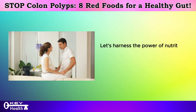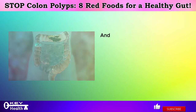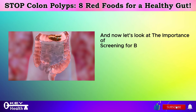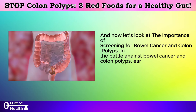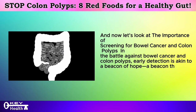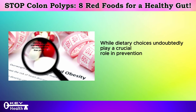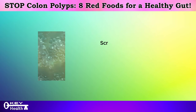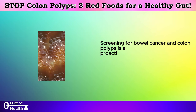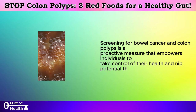Let's harness the power of nutrition to nourish our bodies and safeguard our colon health one vibrant red bite at a time. And now let's look at the importance of screening for bowel cancer and colon polyps. In the battle against bowel cancer and colon polyps, early detection is akin to a beacon of hope — illuminating the path to timely intervention and improved outcomes. While dietary choices undoubtedly play a crucial role in prevention, the cornerstone of effective colon health management lies in regular screening, a proactive measure that empowers individuals to take control of their health.